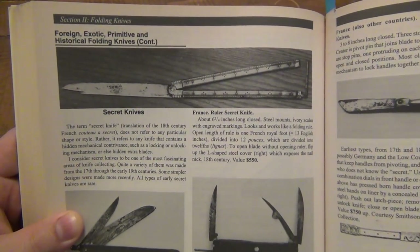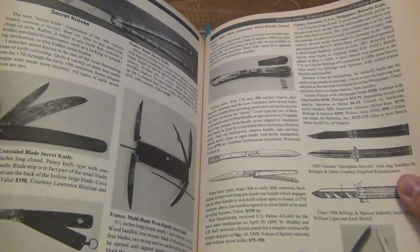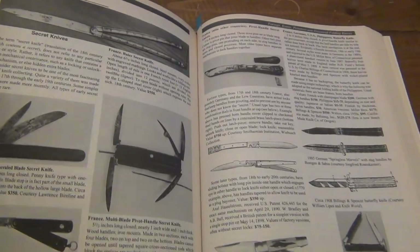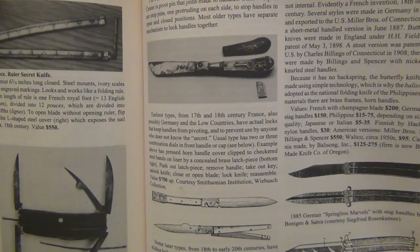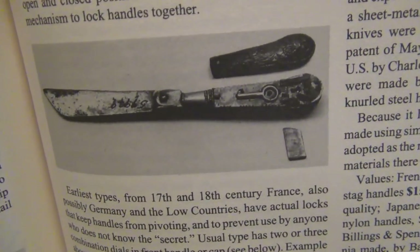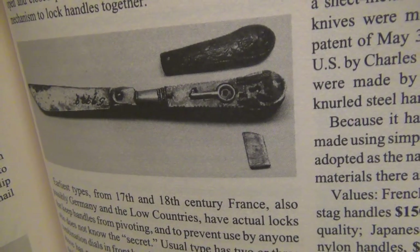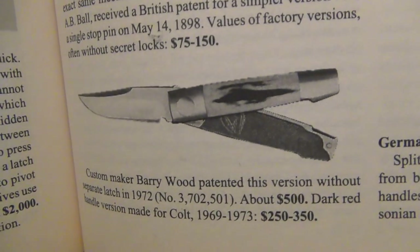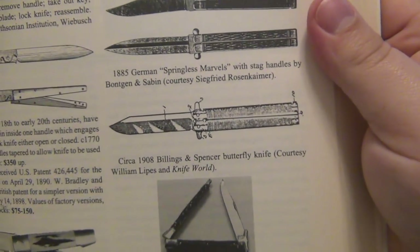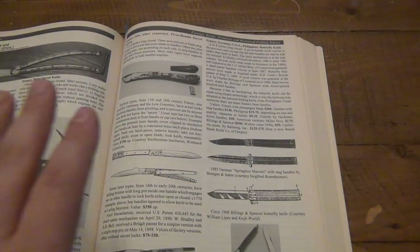So here's a whole section — I'm sure this is in other versions of this book too. For exotic, primitive, and historical folding knives, continued in the fourth edition, this happens to be pages 316 and 317. This goes into some pretty interesting hidden knife designs — this knife up here basically has faux handle scales that pop off and you can see a key in there, so you can hide stuff in the actual knife. There are a couple other designs, pretty interesting. But of course then we have the balisong.